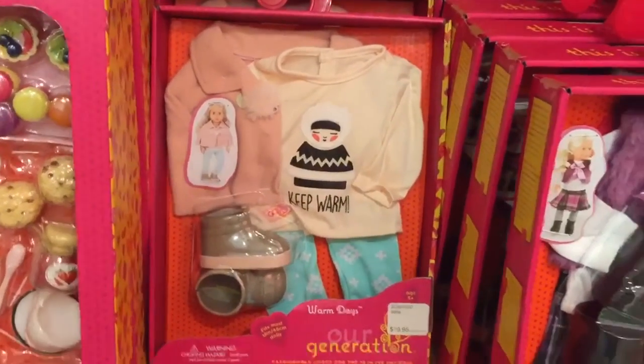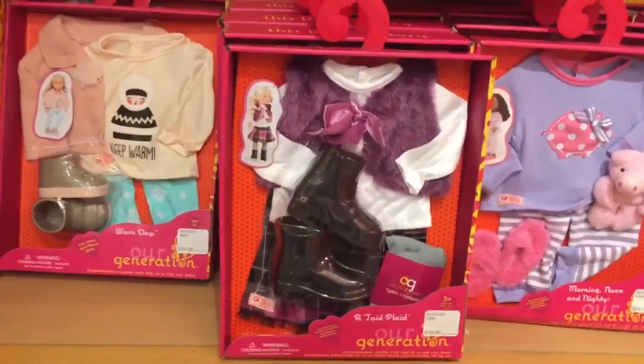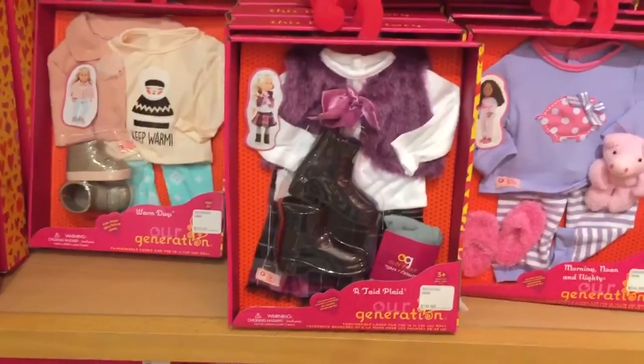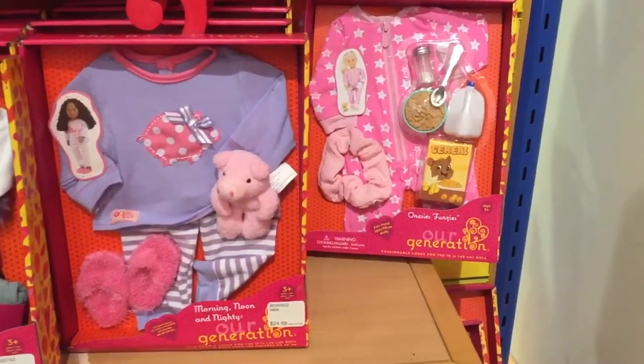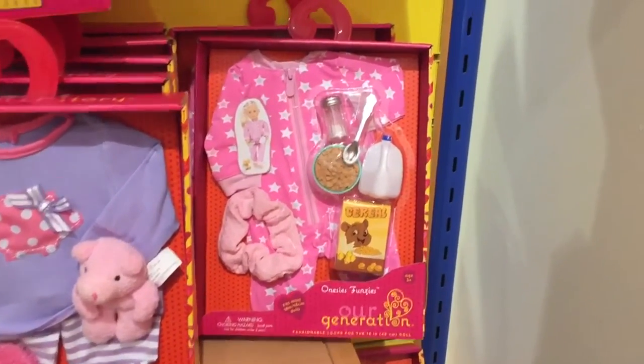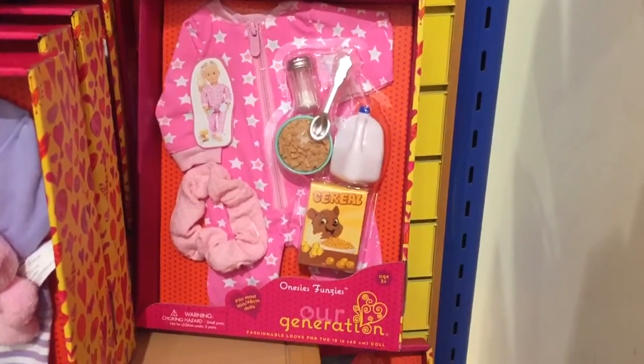Here's a look at some of the outfits I was able to find at the store. I couldn't wait to show you guys this doll onesie that I found — it is so adorable, and it even comes with a bowl of cereal for your doll. It's just so cute.